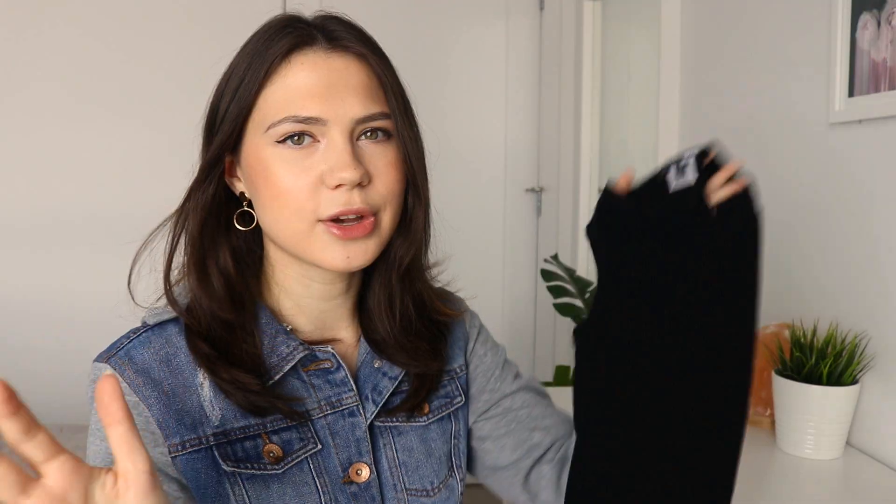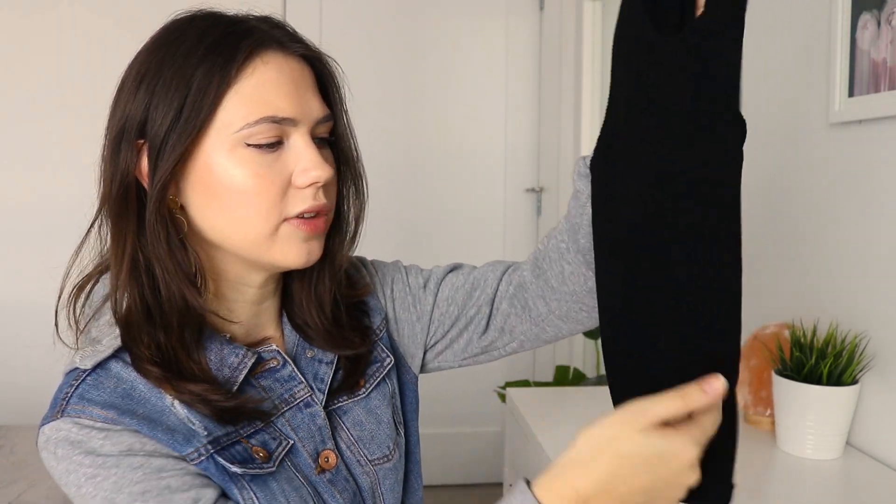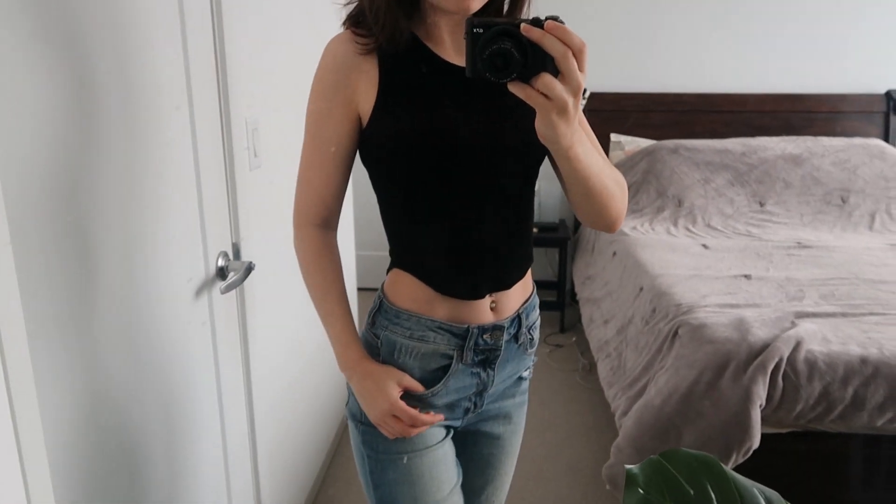The next thing I got is this ribbed halter tank top. The bottom of this tank top comes down a little differently — it's shorter on the sides, which actually makes you look really curvy when you wear it with a low-rise bottom. When I was in Chile I was obsessed with wearing this with those mom jeans, and it just looks so good together. A low-rise pair of shorts looked really good with it as well. It's a great cut and so comfortable.